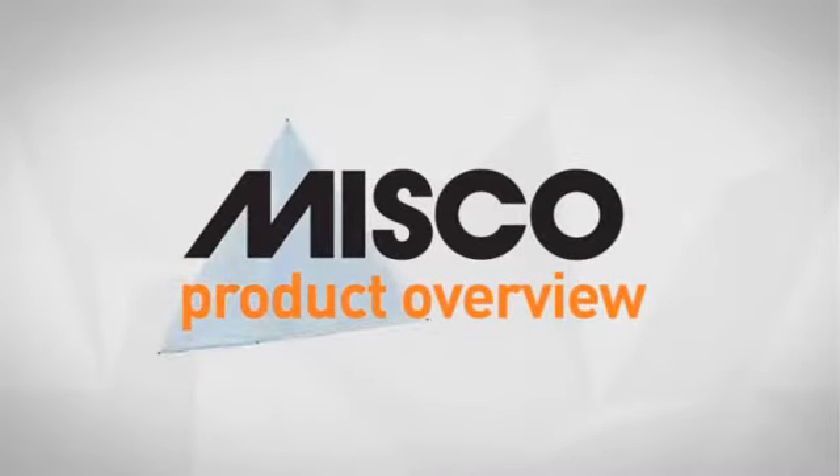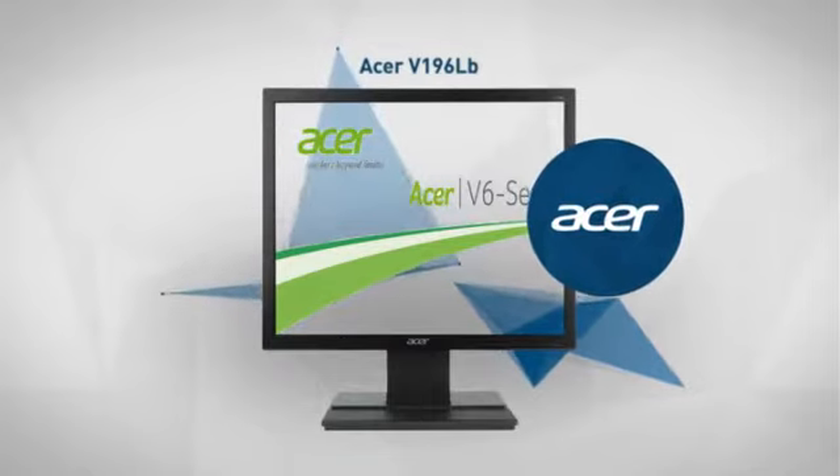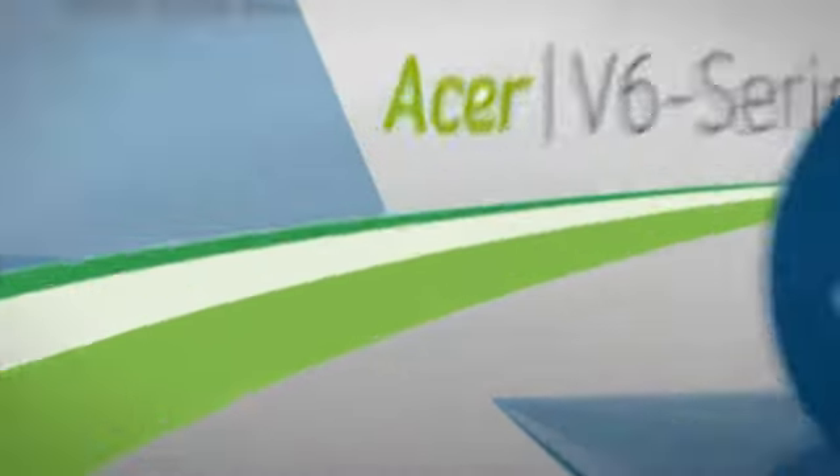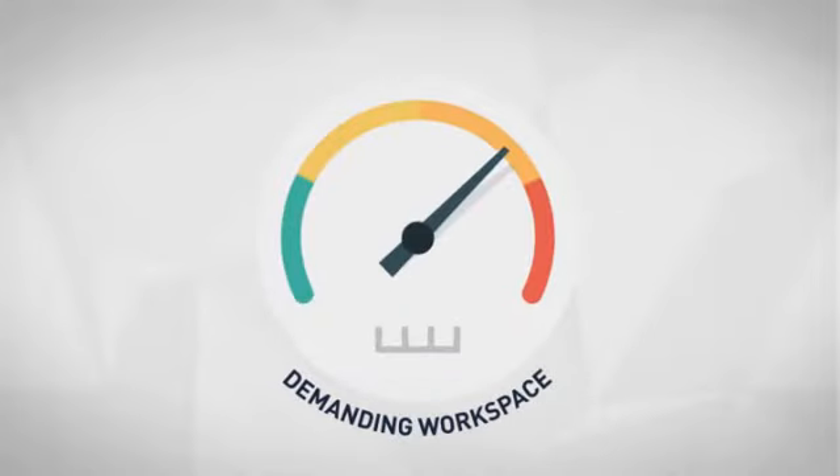Welcome to another MISCO product overview. Today we look at this stylish LED monitor from Acer. First thing we noted is the smart features included, which makes it a great choice for a demanding workspace.